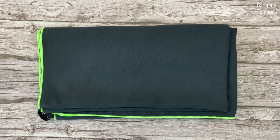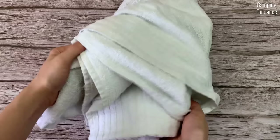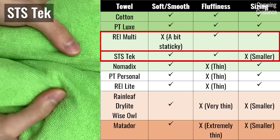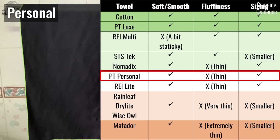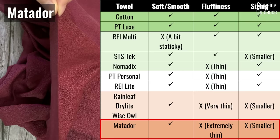For comfort, I considered whether the towel was soft, smooth, fluffy, thick or thin, and the sizing. The closer it came to feeling like a regular cotton bath towel, the higher it ranked. The PacTowel Luxe came very close to cotton. After that, the REI multi-towel and Sea to Summit Tech Towel are fluffy but not as comfortable. The Nomadix is not as thick but has super generous sizing. The REI Light, Rainleaf, Dry Light, and Wise Owl are thinner with smaller sizing. The Matador NanoDry is extremely thin and may take getting used to.